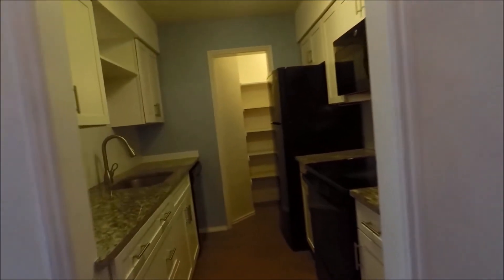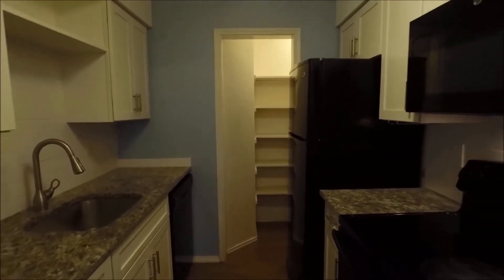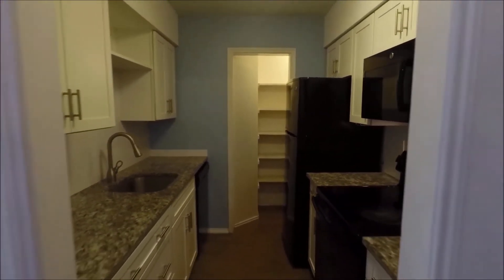Turn left here into the kitchen space. Nicely updated countertops and cabinetry throughout. Refrigerator, electric range, microwave, nice deep sink there, pantry dead ahead.